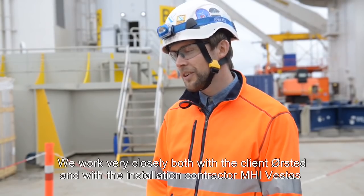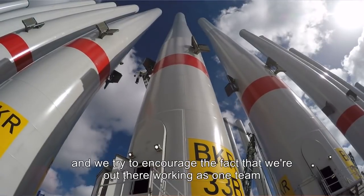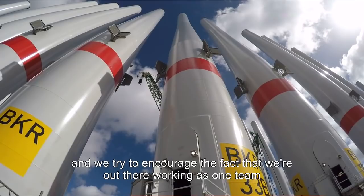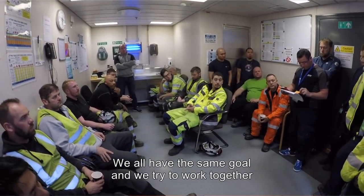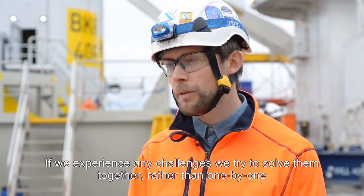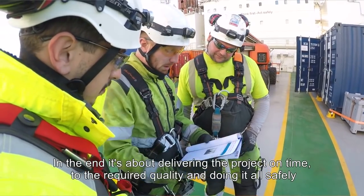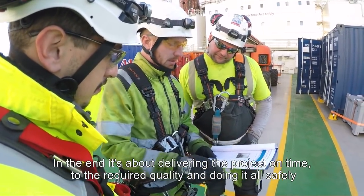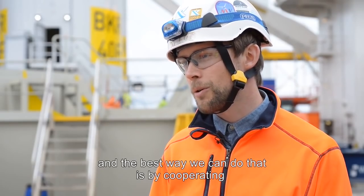We work very closely both with the client Ørsted and with the installation contractor MHI Vestas, and we try to encourage the fact that we're out there working as one team. We all have the same goal and we try to work together. If we experience any challenges we try to solve them together rather than one by one. In the end it's about delivering the project on time to the required quality and doing it all safely, and the best way we can do that is by cooperating.